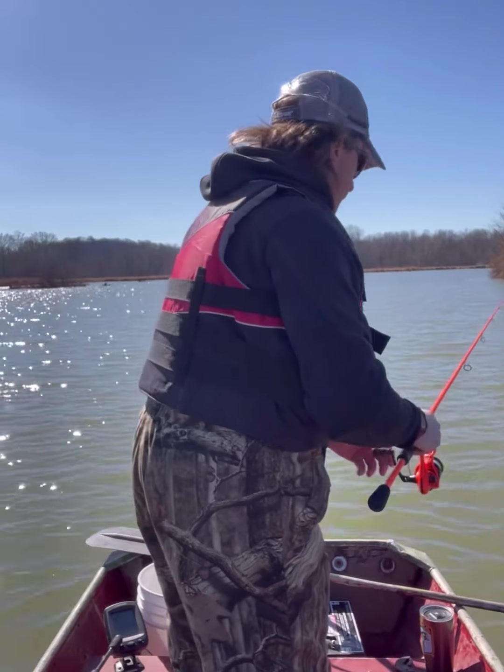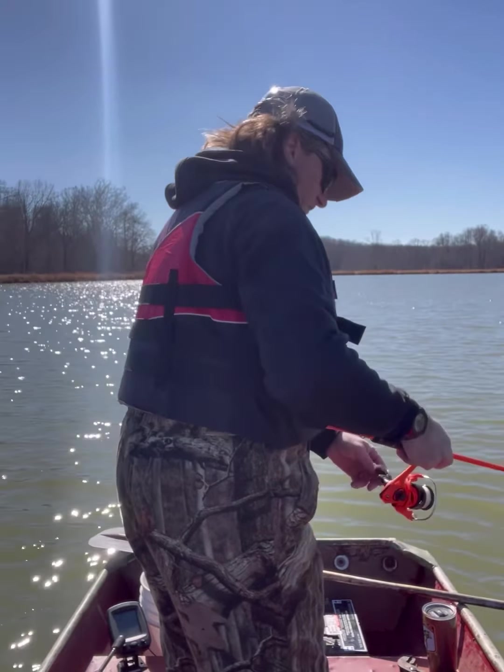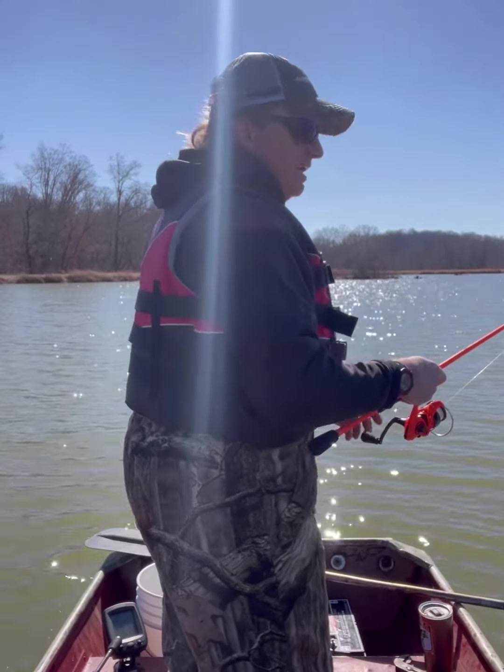This water is pretty murky - I can see down maybe two feet at most. Normally you can see the bottom; this lake is eight feet deep.